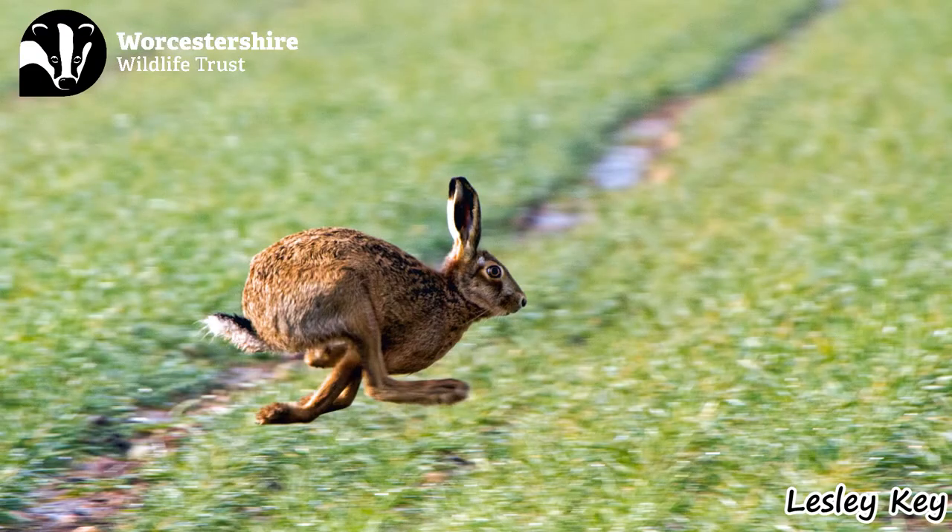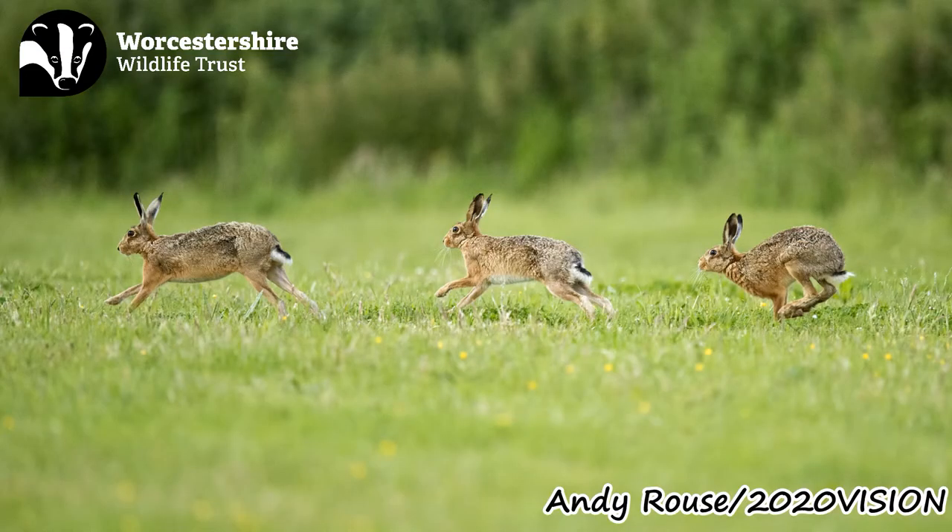Hares have very long and powerful legs, allowing them to run up to a speed of 45 miles an hour. They often run in a zigzag pattern to escape pursuing predators.